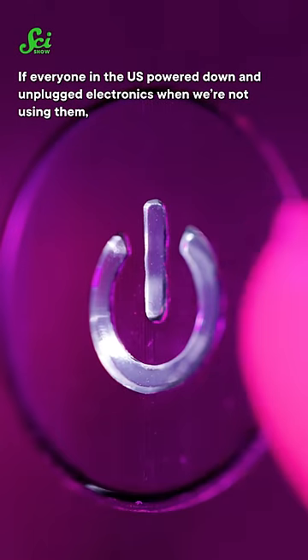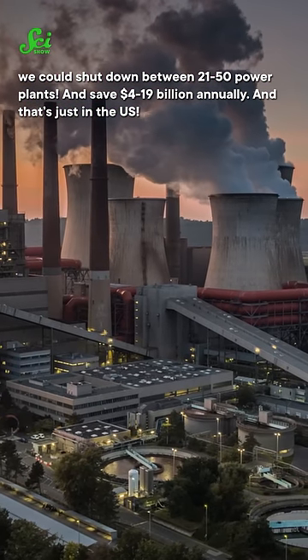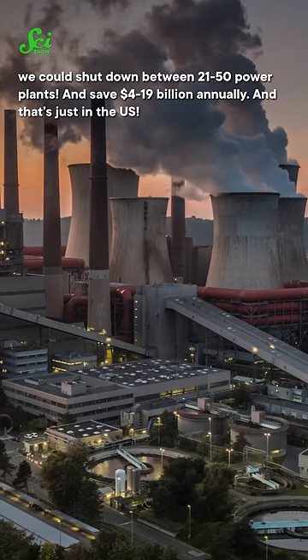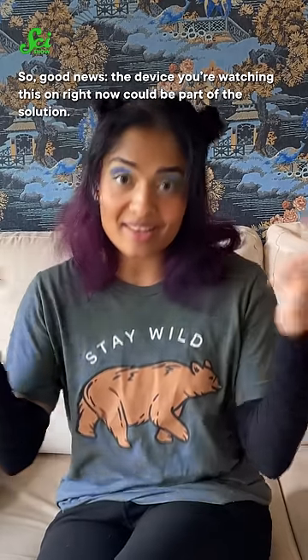If everyone in the U.S. powered down and unplugged electronics when we're not using them, we could shut down between 21 to 50 power plants and save 4 to 19 billion dollars annually — and that's just in the U.S. So, good news: the device you're watching this on right now could be part of the solution.